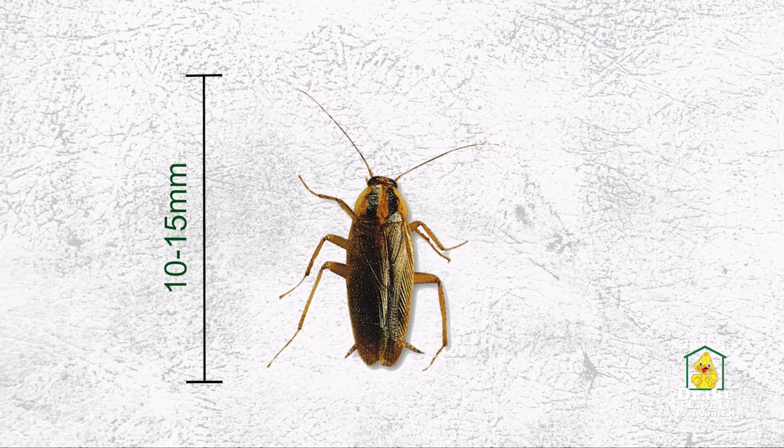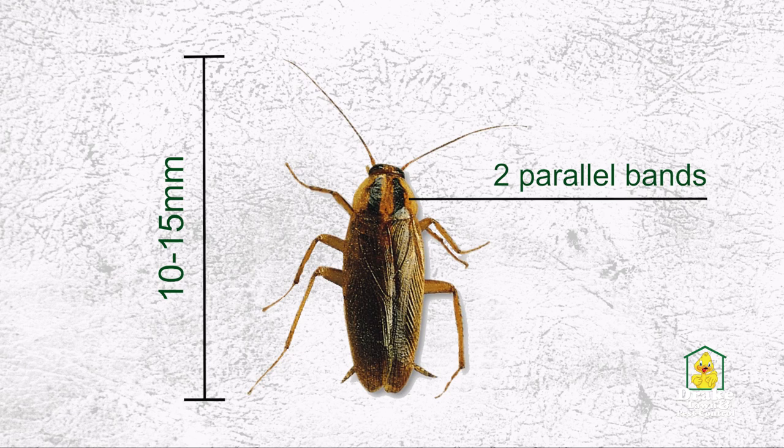The adult German cockroach is 10 to 15 millimeters long, brown or dark brown in color, and has two distinct parallel bands running the length of the pronotum.